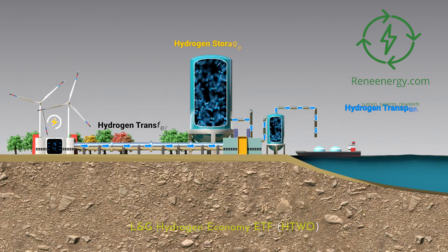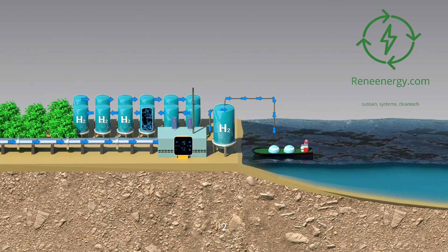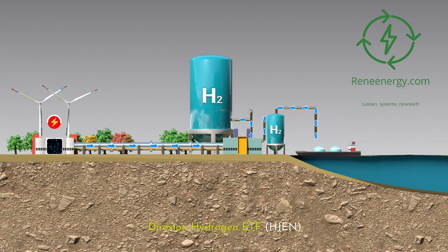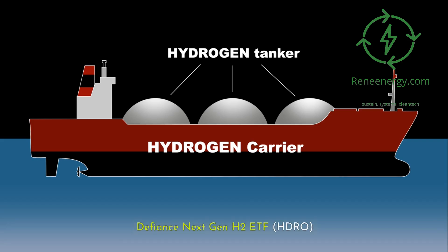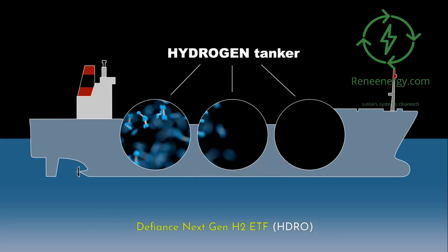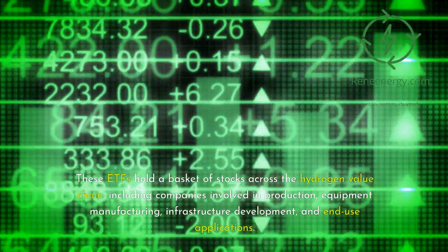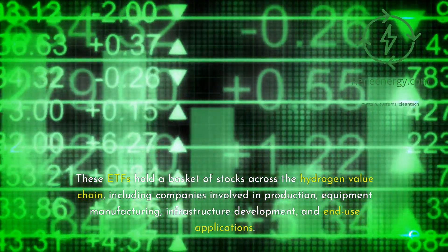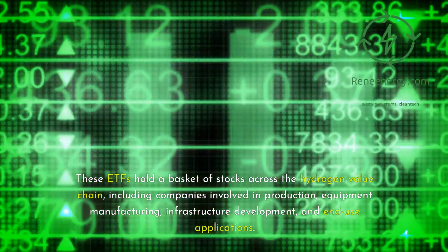Additionally, there are several green hydrogen ETFs that provide targeted exposure to the hydrogen value chain: 1) LNG Hydrogen Economy ETF (HTWO); 2) Direxion Hydrogen ETF (HJEN); and 3) Defiance NextGen H2 ETF (HDRO). These ETFs hold a basket of stocks across the hydrogen value chain, including companies involved in production, equipment manufacturing, infrastructure development, and end-use applications.